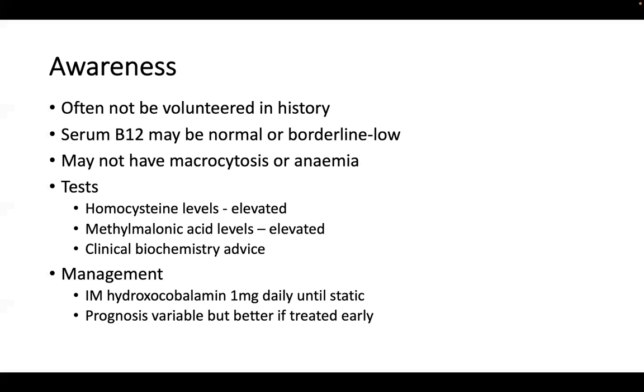For management, stopping the intake of nitrous oxide is the most important step, along with the administration of intramuscular hydroxycobalamin replacement — 1 mg every day until those neurological symptoms are static. The prognosis is variable, but it does appear to be better if this is treated early. Thank you.